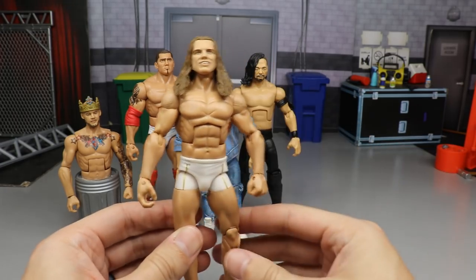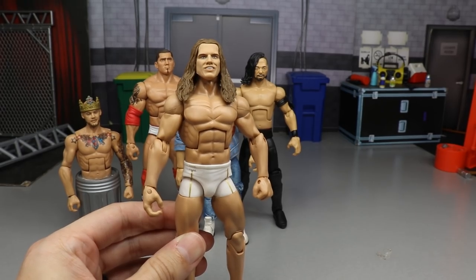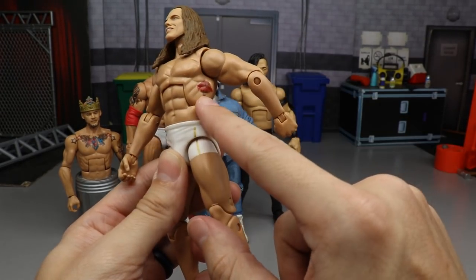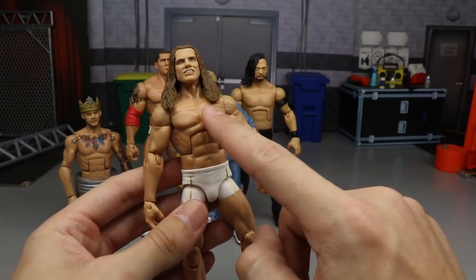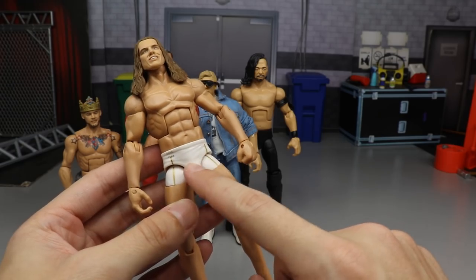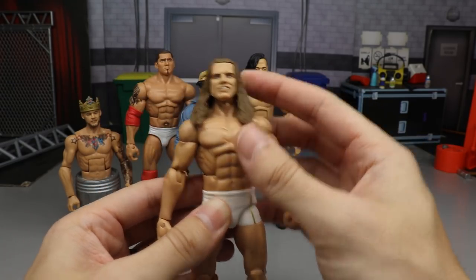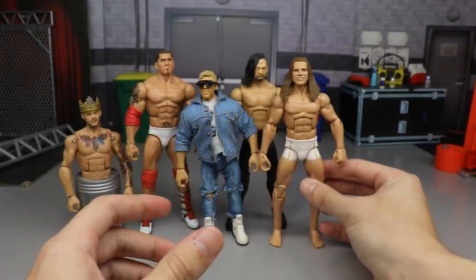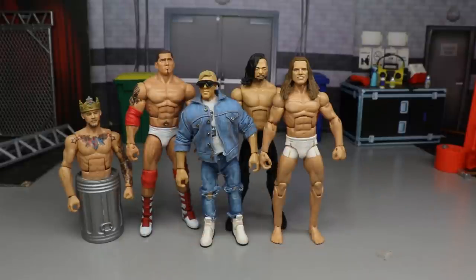Next up is Matt Riddle. This one's very nice — I kind of like my formula better than the Mattel version. The only paint is the mushroom tattoo. The build uses UFC legs, Elite 45 Rollins torso, shoulders, crotch and upper thighs, Ric Flair upper legs and arms, and the Matt Riddle basic head sculpt. Very simple formula — I think this is my favorite formula for Matt Riddle.